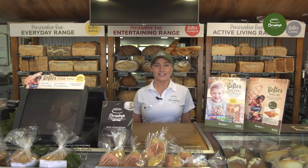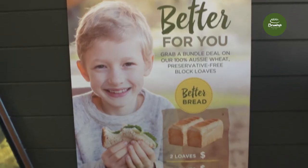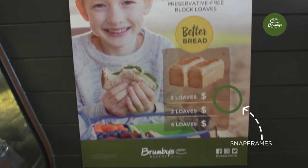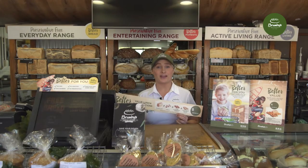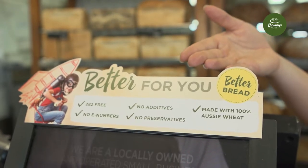Our target customer for these bundle deals is the main household shopper and mothers. Stores have been provided with counter cards and snap frames to promote the bundle deals in store. In addition, your pack-up will contain shelf talkers and till toppers to draw attention at point of purchase.